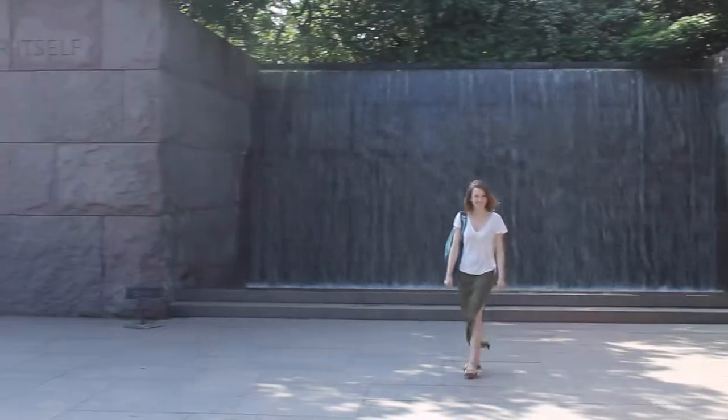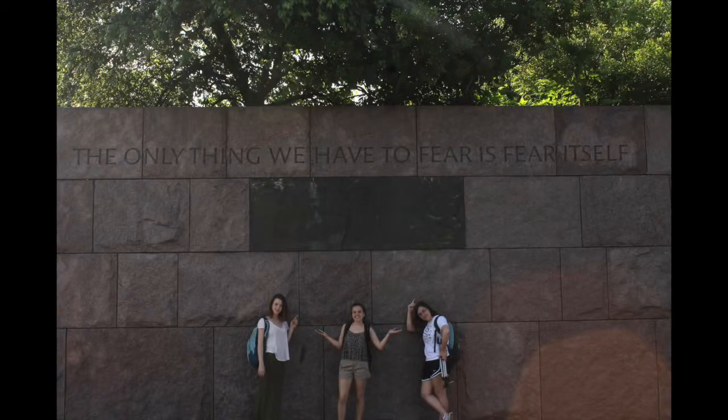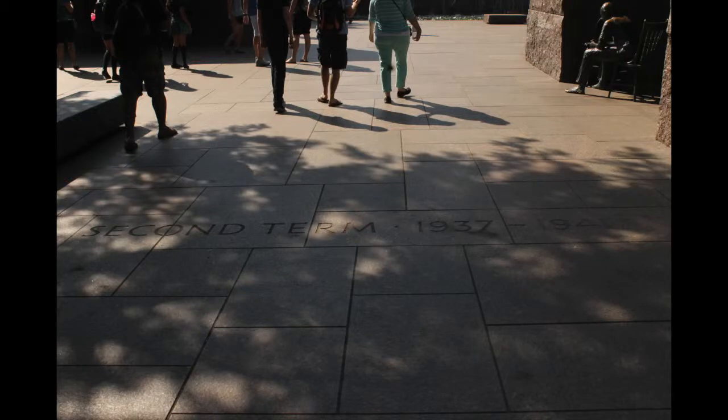By walking through the space, the viewer experiences each of FDR's four terms. The monument is highly respected by people of the community and well-enjoyed by people across the country.